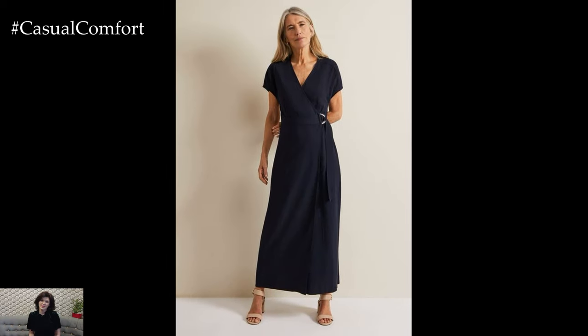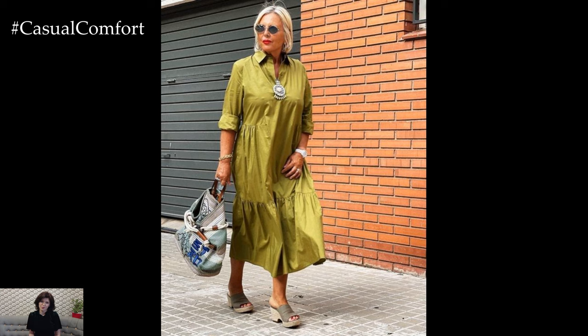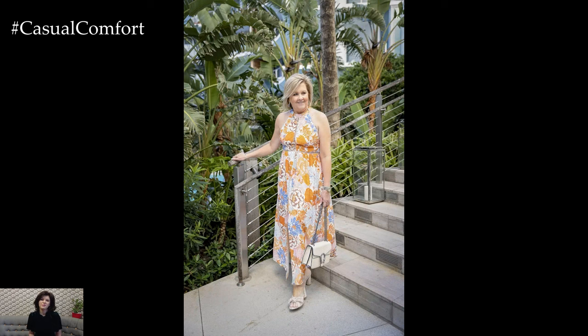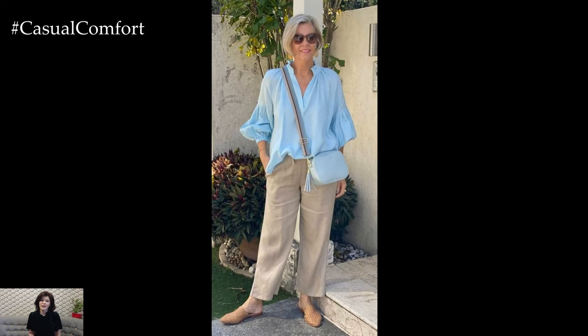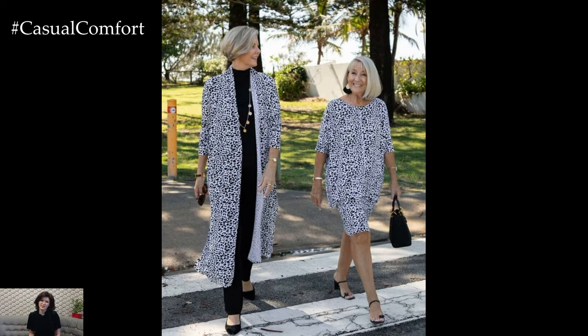Tailored pieces don't have to be heavy or uncomfortable in hot weather. Lightweight tailoring involves choosing pieces made from breathable, natural fabrics that are structured yet comfortable. Linen blazers, cotton trousers, and tailored skirts can add sophistication to your outfit without adding too much warmth. A linen blazer over a simple tank top paired with cotton trousers can create a polished look that is suitable for various occasions. Lightweight tailored pieces can also be mixed and matched with other items in your wardrobe, allowing for versatile and stylish outfit combinations.